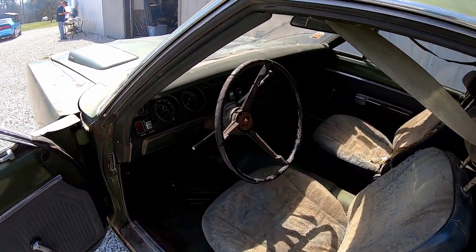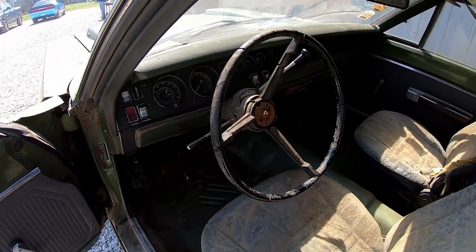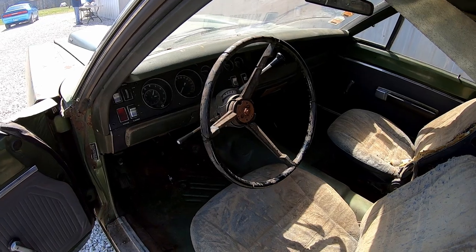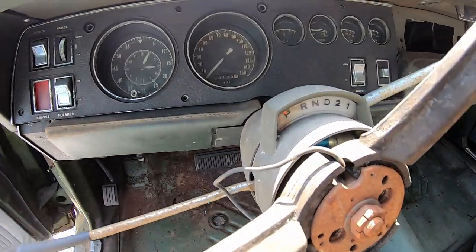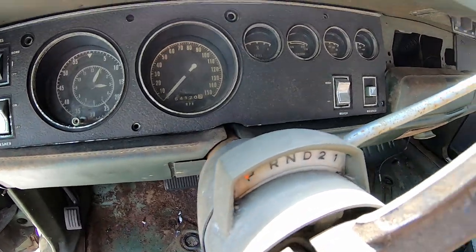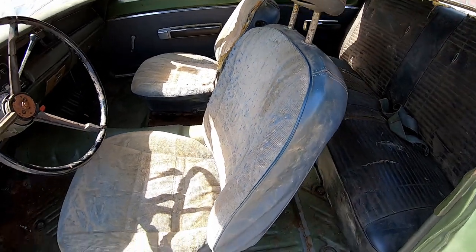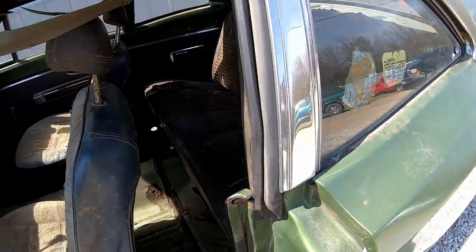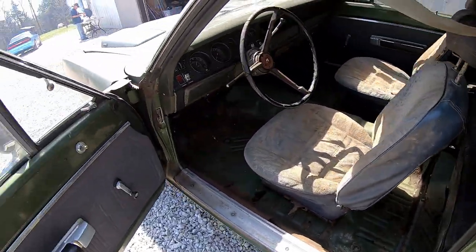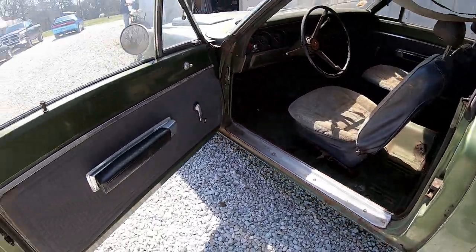The interior — like I said, automatic on the column, nothing too crazy. This is just like the '70 Mr. Norm Super Bee I found: 3-speed automatic on the column. Look at that — vintage velour inserts, that's interesting. The floor needs a little work done, but otherwise it's pretty darn cool.